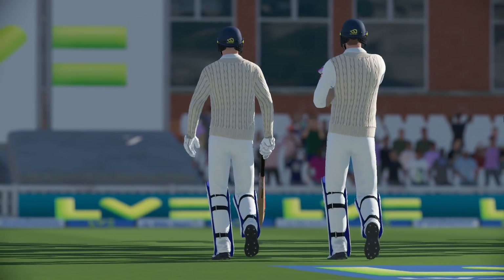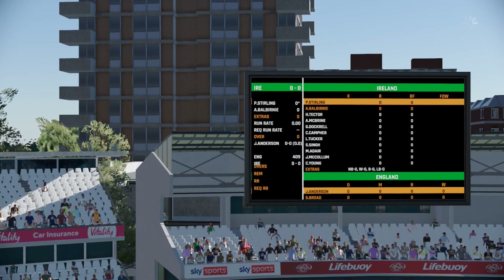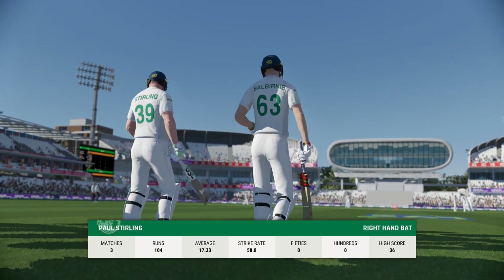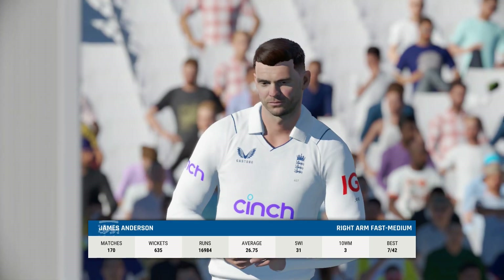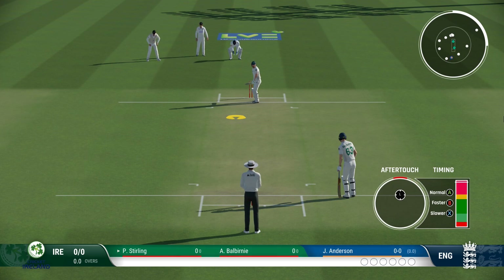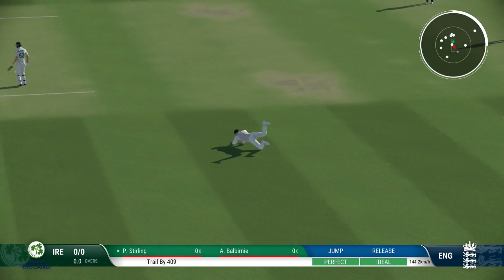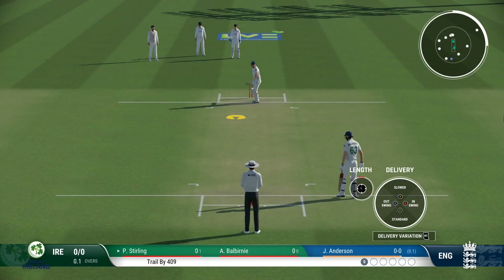They've been bundled out for not many at all. The bowlers have done their job. We're ready to get this innings underway. There's a huge opportunity with the time left and with this batting order to build a strong lead and put themselves well ahead in this game. Finds the fielder with that shot. Lovely shot to start the innings — unfortunate they just couldn't find a gap.